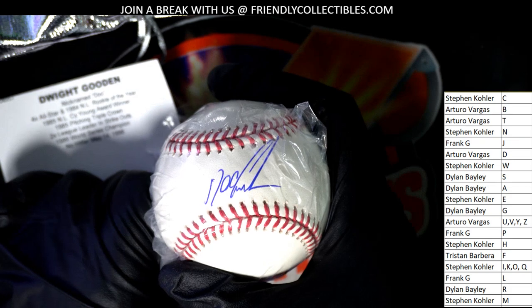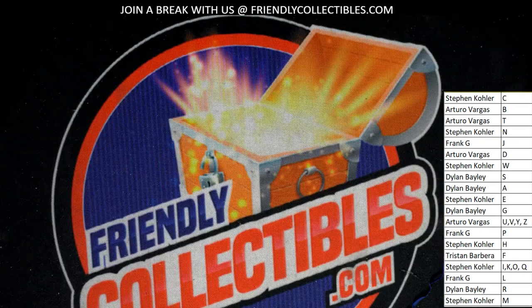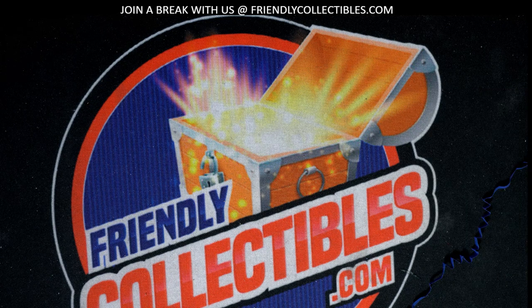Nice, clean-looking sig. No Mickey Mantle that time — sometimes there are some really good ones, sometimes a little lesser ones. But it's always exciting to rip it up with the Dynasty baseball. A really cool Dwight Gooden coming out of there. Congrats to Dylan.